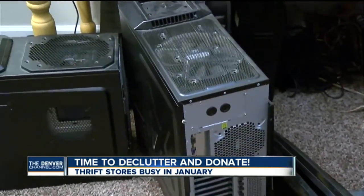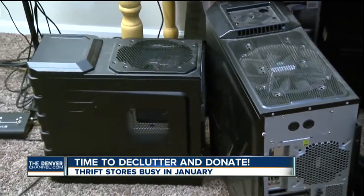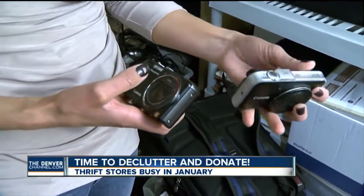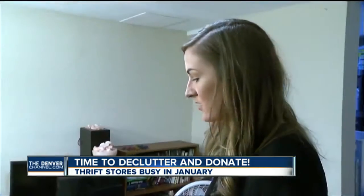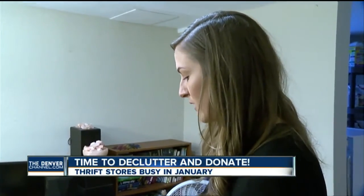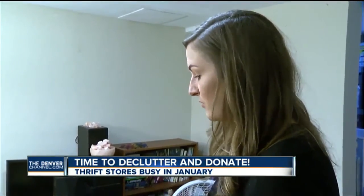Stores in Denver also want your computers and electronics. In fact, Goodwill Denver is the only one in the country that's an R2 certified electronics recycler. We have a good electronics department and these folks are specifically trained to wipe all the data off of your old computer, so you don't have to worry about any of your old personal information being on it.